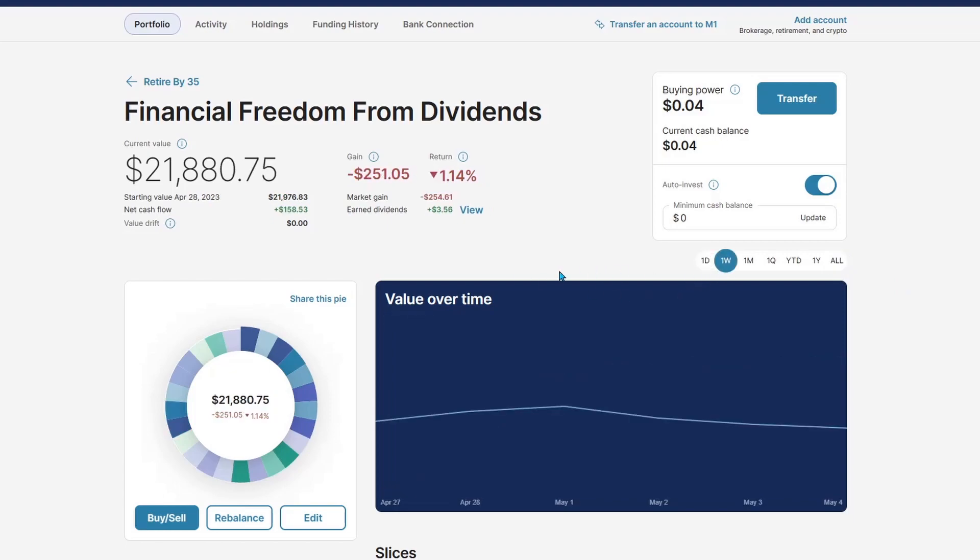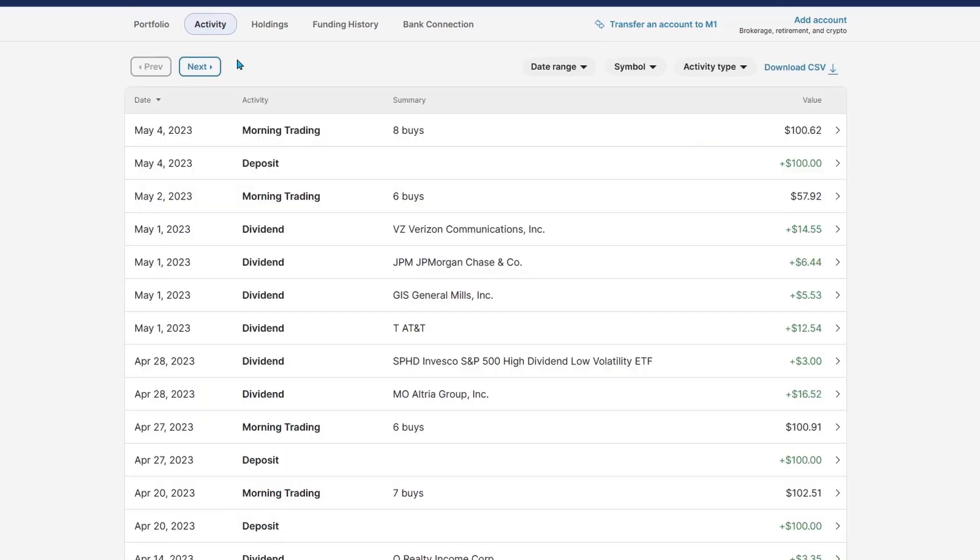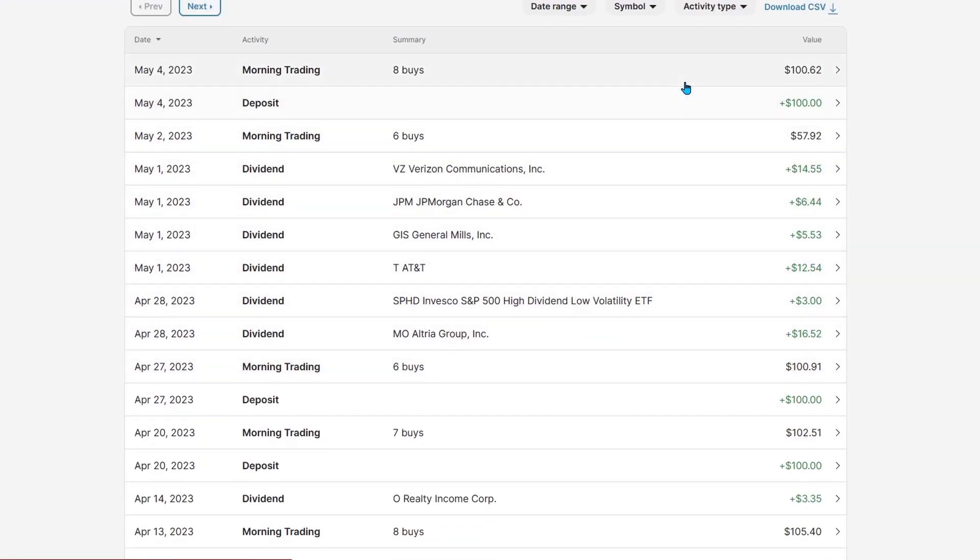This week we can see I'm down about $250, down about 1% even with the weekly deposit. Let's see what we added — we have received several dividends since last video.